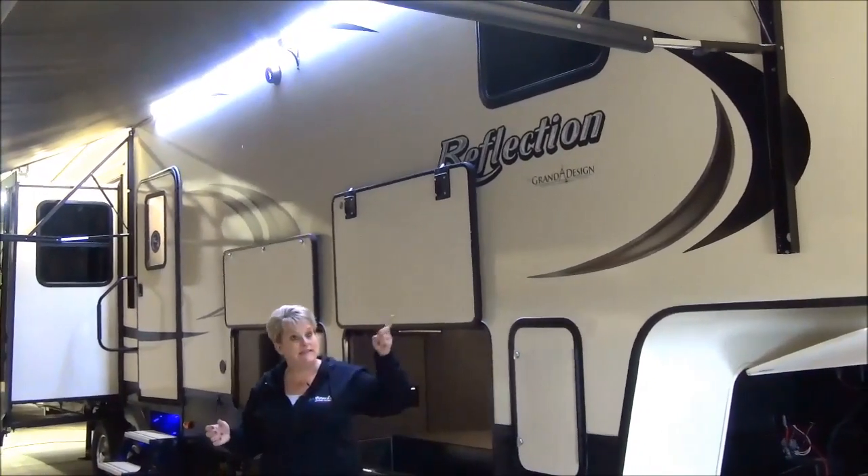The coach is also equipped with auto level, and the monitor panel for that is tucked up nice and convenient inside the front storage compartment. Aluminum tread steps are getting very popular in the industry — Reflection was one of the first to bring them out. They're nice and light to maneuver, easy to put up and down, and they're not going to rust on you.